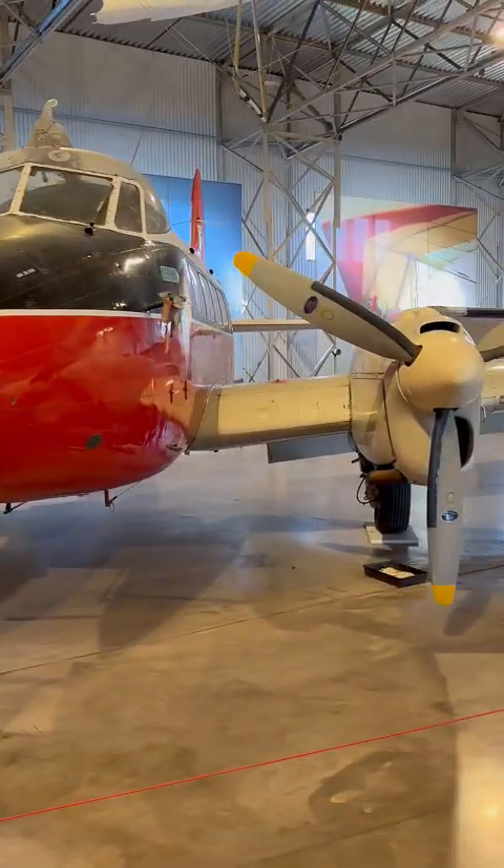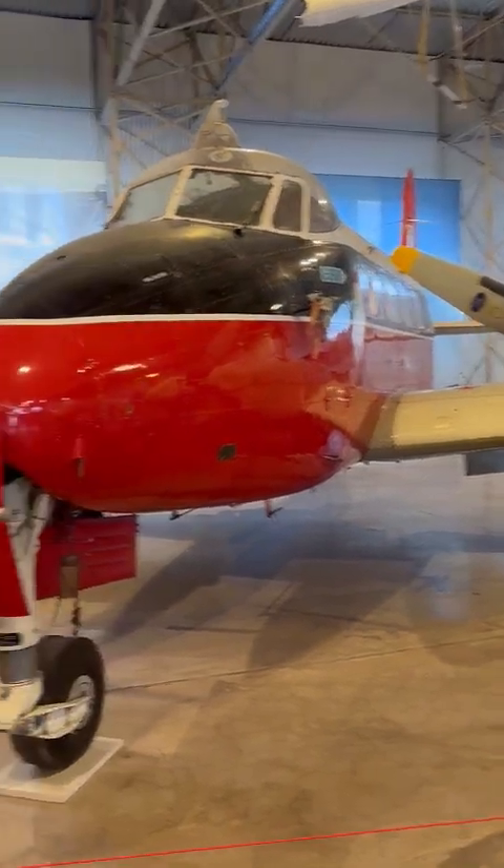Its military variant, the Devon, served with distinction in communications and training roles.